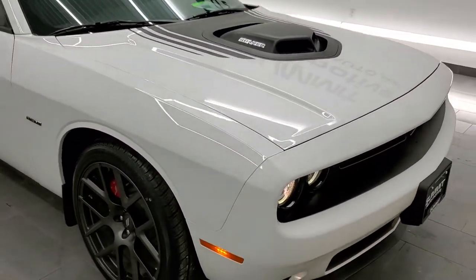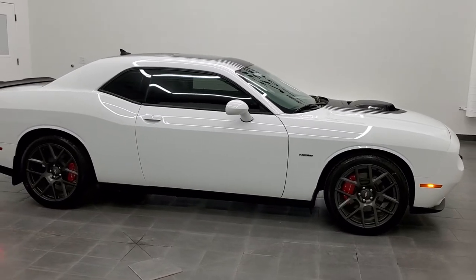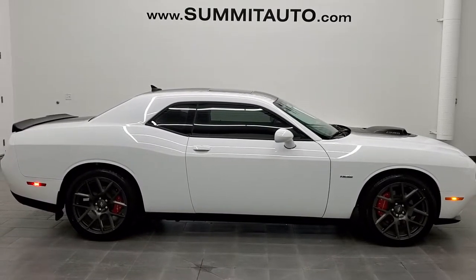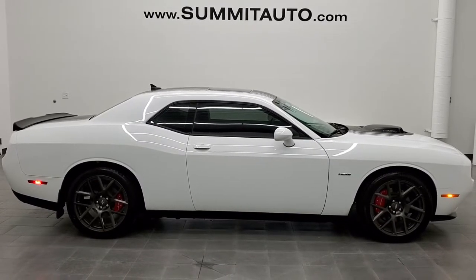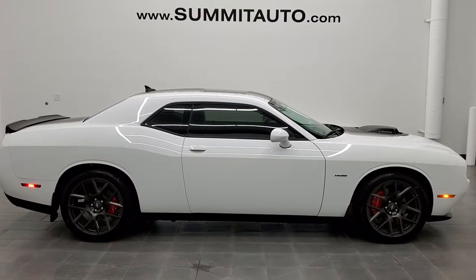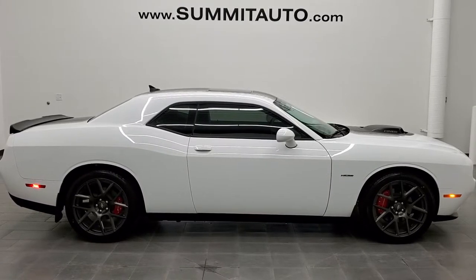I would highly recommend this car from a quality and condition standpoint. To see more pictures of this car or one of our other 450 new and used cars, trucks, SUVs, minivans, Wranglers, half tons, three quarter tons, one tons, Challengers, Chargers, Mustangs, Camaros, Corvettes — you name it, we got it. Go to www.summitauto.com — full pictures and descriptions of every single vehicle from two locations. For more HD videos go to youtube.com/summitauto. Remember to like, subscribe, and share, and click the bell notifications to get updates on the videos we do each and every day here at Summit Auto.